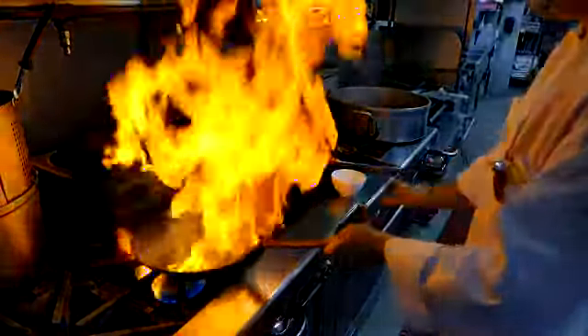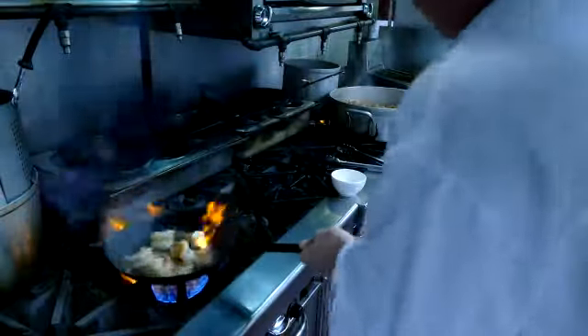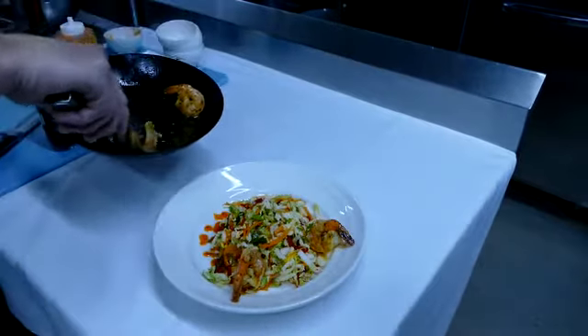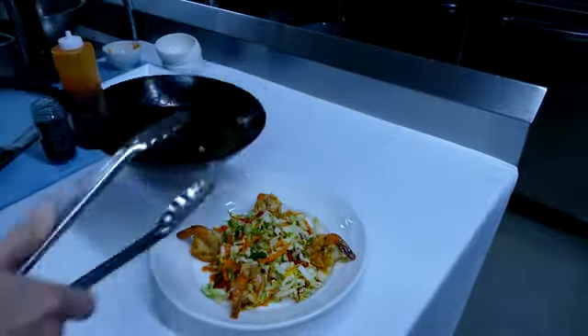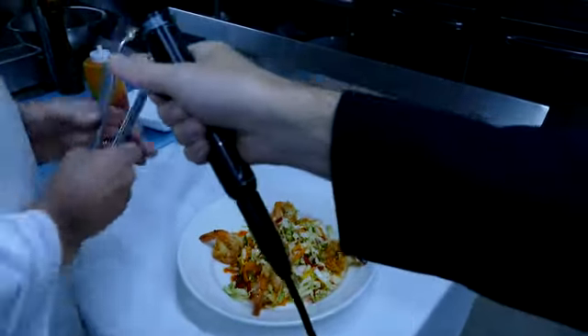Oh, get a load of that. We have a fire extinguisher in the house. It's easy as one, two, three. Looks delicious.